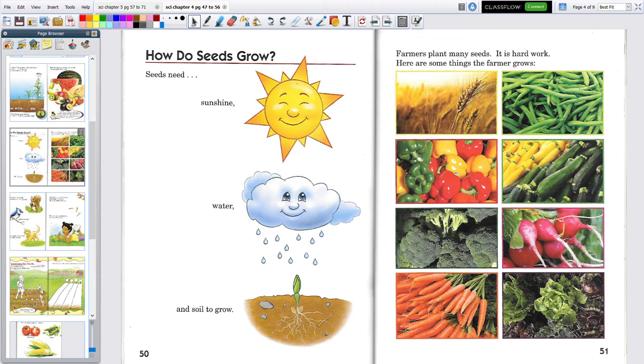The next page says farmers plant many seeds. It is hard work. Here are some of the things that farmers grow. Let's look at this top one — that's wheat. We make flour for bread and cakes and things like that with wheat.